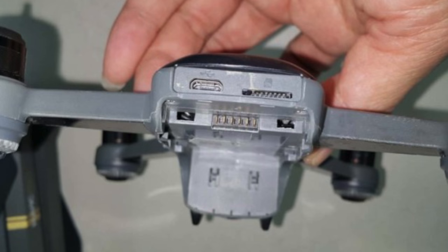The two ports we'll be getting on the Spark are a microSD card slot for storing photos and videos, and a microUSB port for firmware updates. This is fairly typical for DJI drones, but I was kind of hoping they would make the switch to USB Type-C — I guess we'll have to wait a little longer for that.